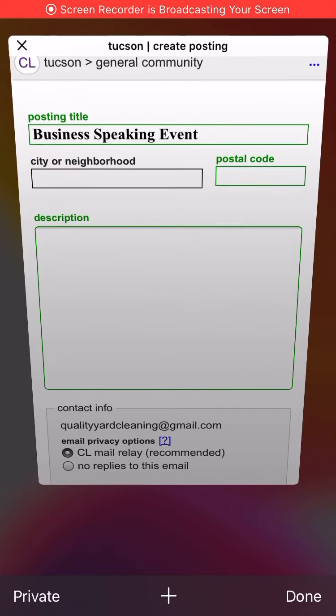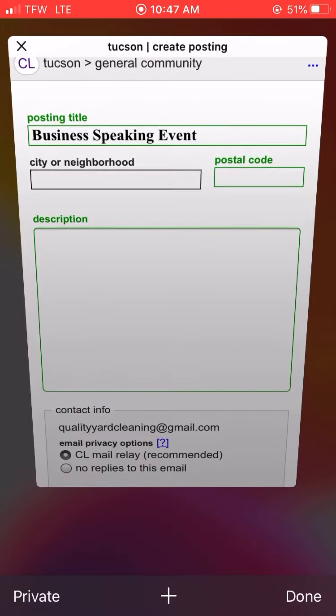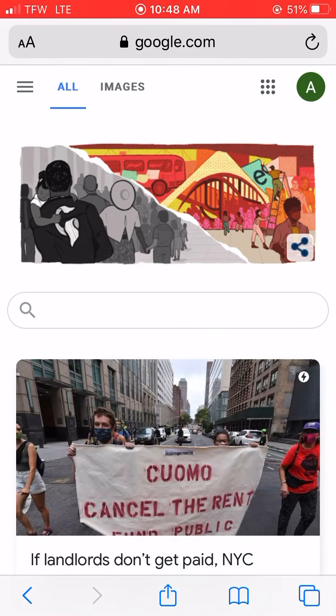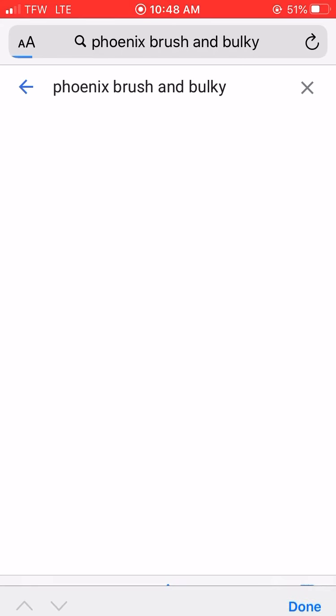Hello ladies and gentlemen. This is a continuation of the first video on brushing bulky, and this one I'm going to do in the Phoenix area.